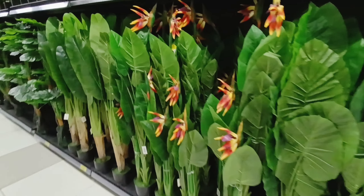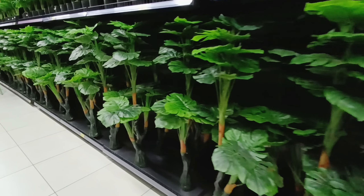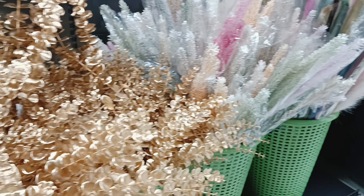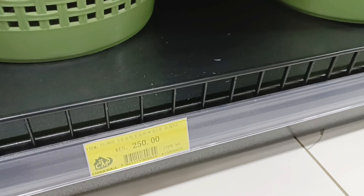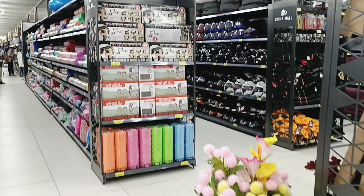I feel like these ones can look nice on your balcony or for hotels. Then they have these ones too — the possibilities are endless if you're into interior decorating, you're going to love it here. Moving on, let's see what else they have.